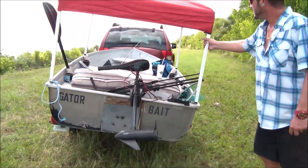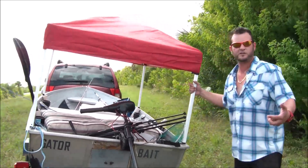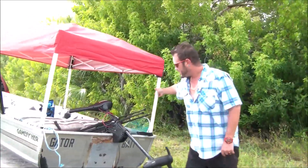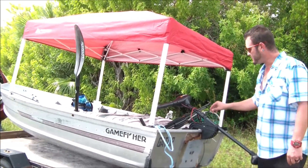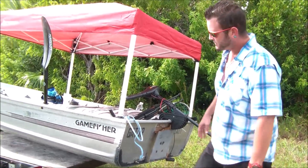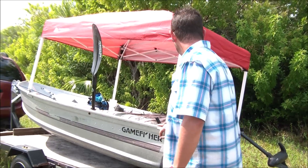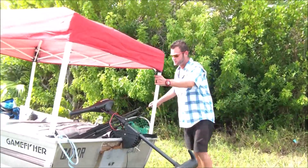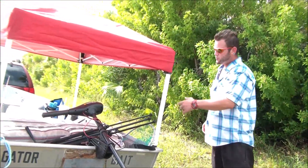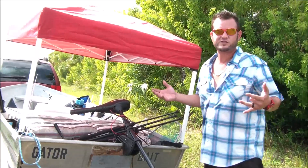Over here we have our little John boat that we named Gator Bait. Just yesterday I went and picked up a canopy for it for 40 bucks at Walmart and installed it, just because here in Florida it's like a thousand degrees every single day. We have a little trolling motor, Minn Kota. We like to come out here just me and my wife — we like to be able to move around and just enjoy comfortable fishing, and on the kayak we just could not do that.